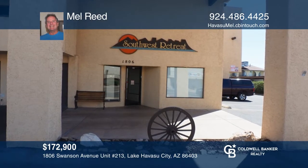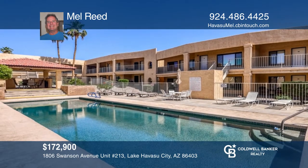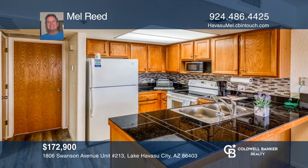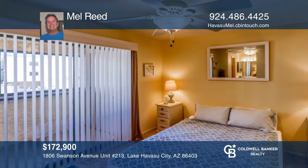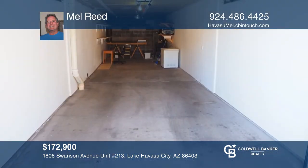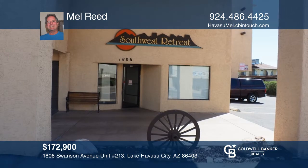This turnkey one bedroom, two bath unit is one of the larger Southwest Retreat condos with a larger living room, a walk-in closet and a deeper garage. Features include updated appliances, counters, wood and tile floors and custom cabinets. Community amenities include a lap pool, a spa, a pool room, gas barbecues and more. To see this condo in person, call Mel Reed.